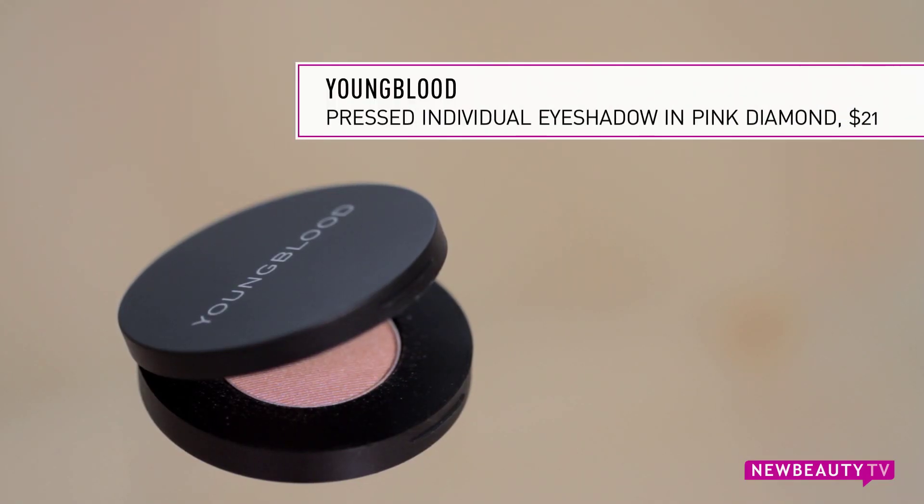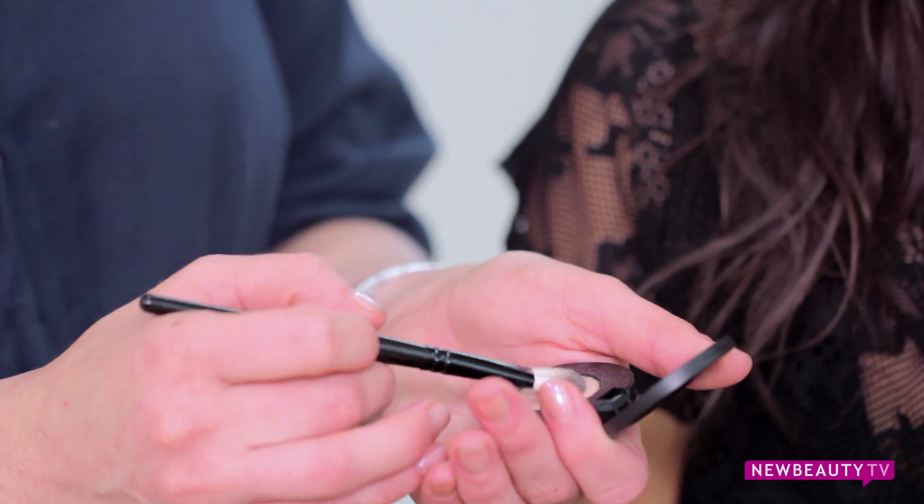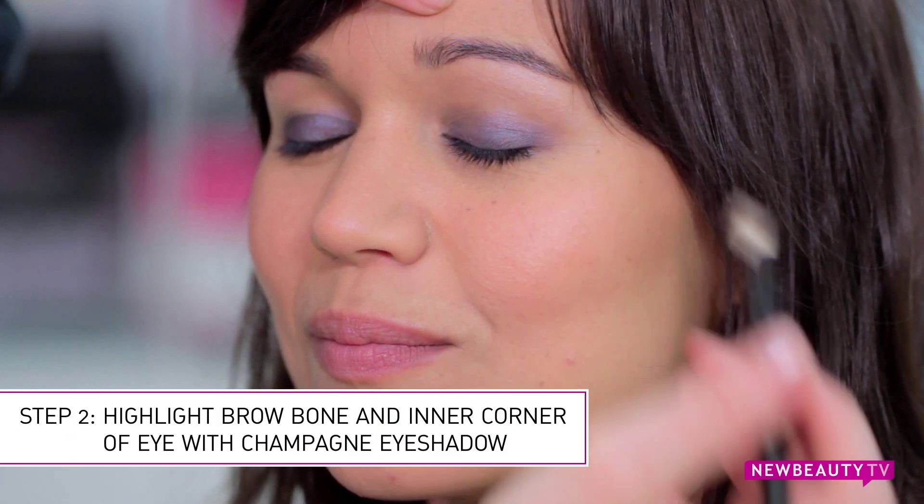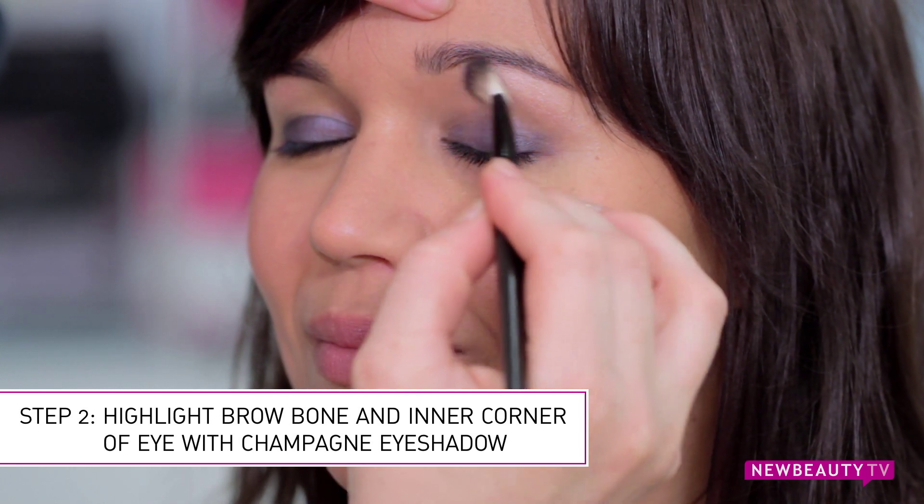Next we're going to go in with a really nice highlight color. You want to choose something that complements your skin tone. For Ana today we're going to go in with a really pretty champagne. You want to apply it right underneath your brow bone into the inner corners of your eyes.